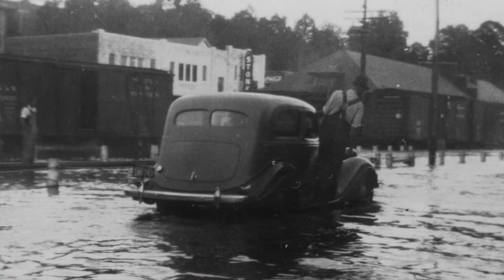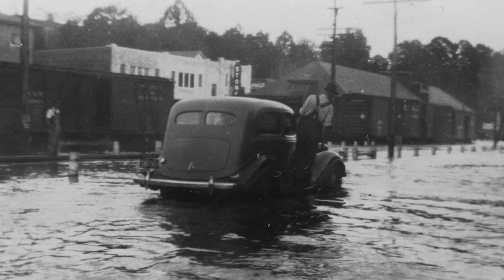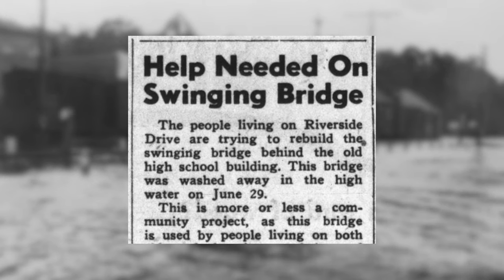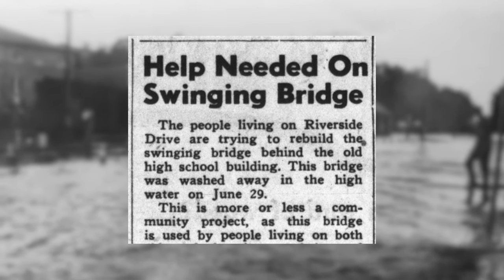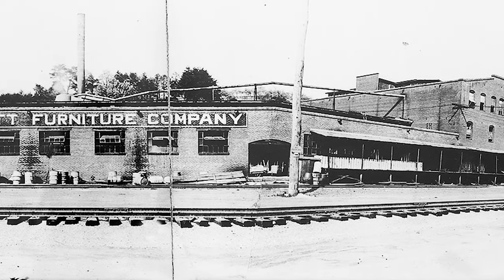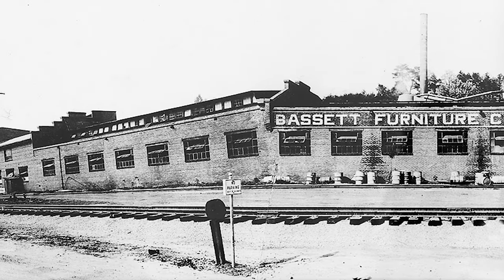Unfortunately, over the years, the bridge faced its fair share of challenges. Recurring flooding took its toll, causing the bridge to go out of service for repairs at least five times. The trusty old sycamore that had stood strong and anchored the west side for so many years died and started to rot. But the community was determined to keep this vital connection intact. In 1956, Bassett Furniture stepped in and took over the maintenance of the bridge. They recognized its importance and reinforced it with two support wires and several strong poles, giving the bridge a new lease on life.